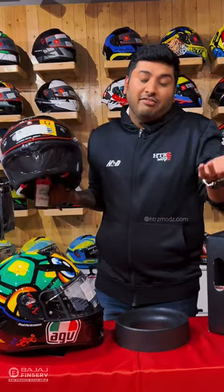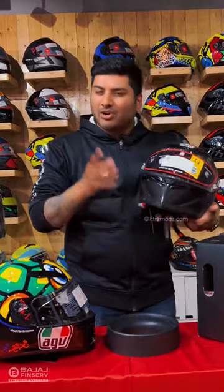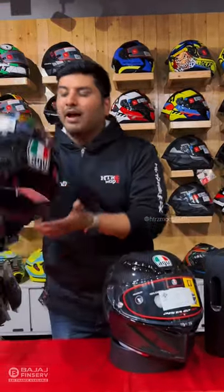If Rossi wears it in MotoGP and all your MotoGP stars do, this is what you can definitely count on to save your head if you're riding a superbike. This is the Pista GPRR.